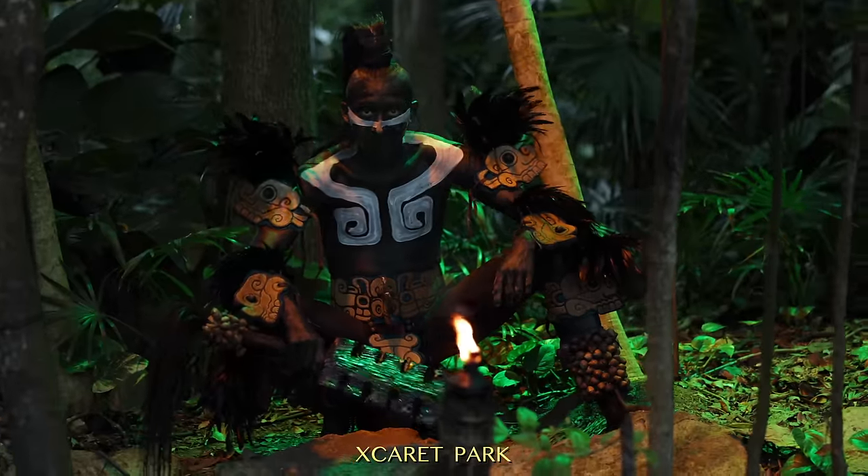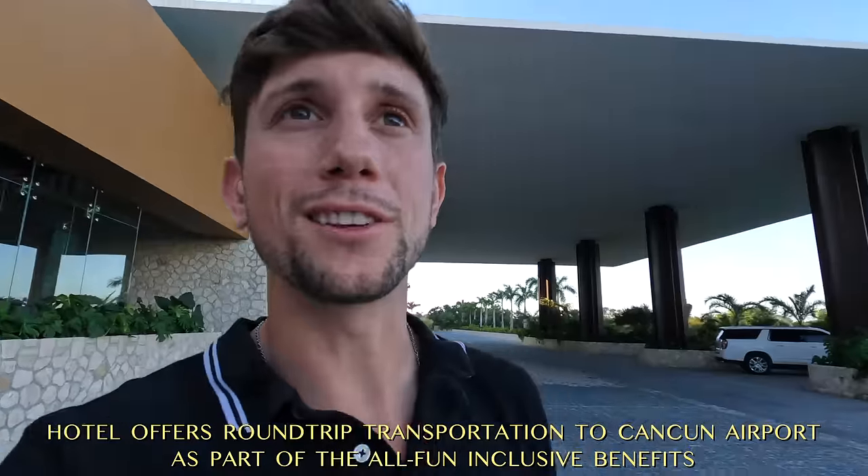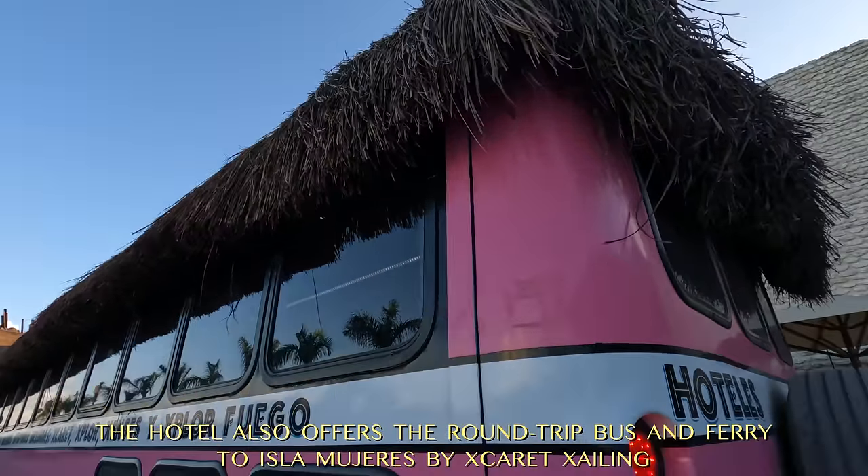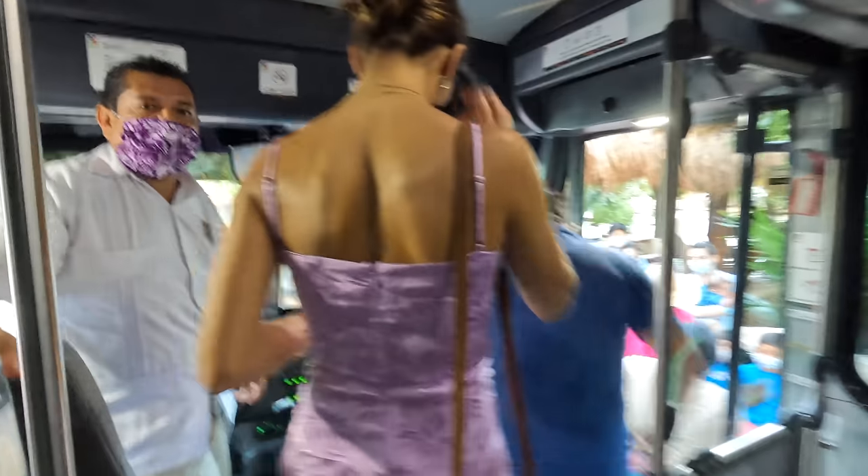We're leaving Xcaret Arte to bring you to Xcaret Park. Tonight they have a show set up — I don't know much about it other than it's like a chance to learn about Mexico's history through song, dance, and a beautiful show. Coffee to go. Here is our pickup — I remember this from three years ago getting picked up from the Cancun airport. They've got that thatched material on the roof. All the land is connected, so you basically never leave their property — you're just going between different parks.